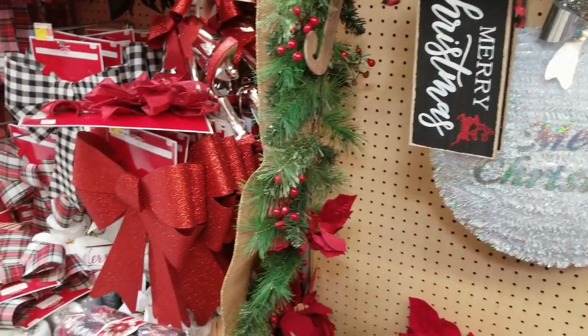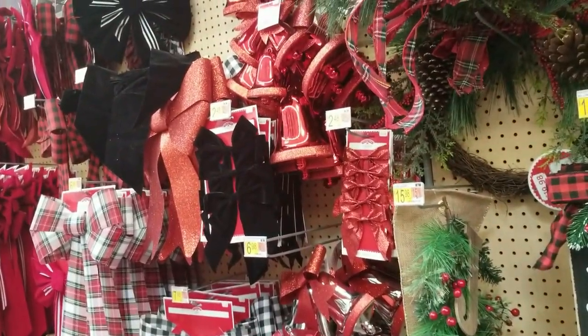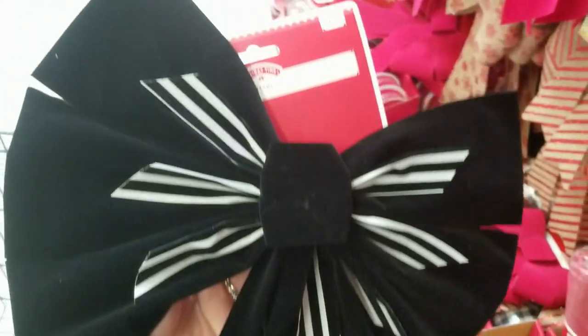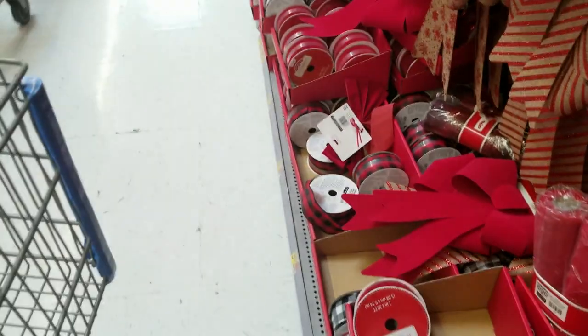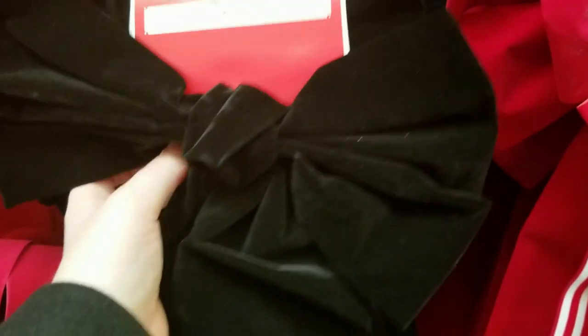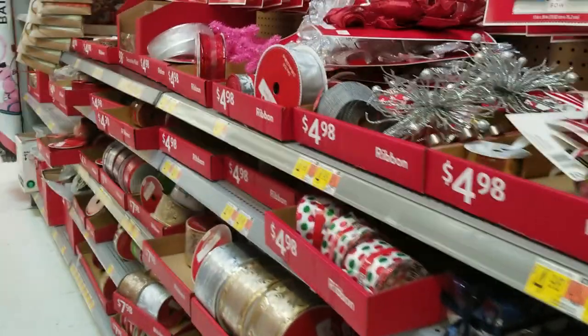A lot of bows — and I found the black and white bow! I was so happy because I didn't see it last time. There was only one left. They also had a regular black velvet bow. Lots of other ribbon options too if you're looking.